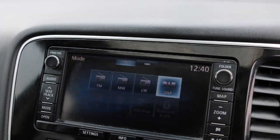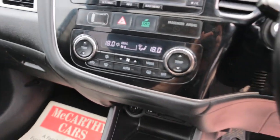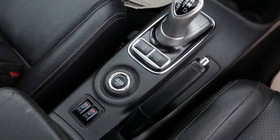DAB radio, Bluetooth telephone connection, two-zone climate control air conditioning, automatic transmission, two central cup holders, and heated seats.